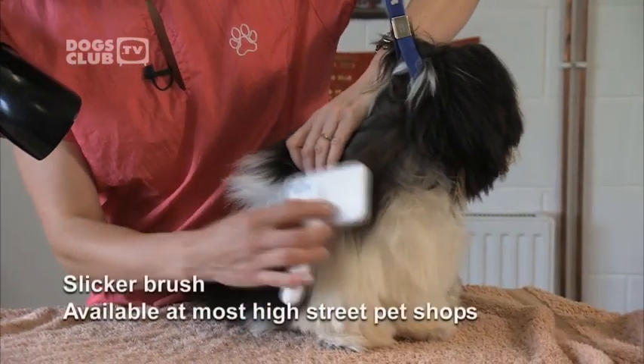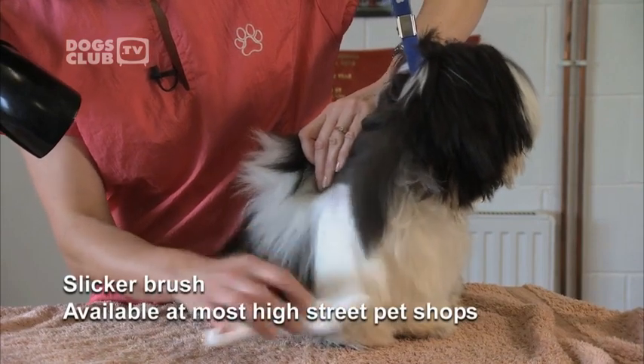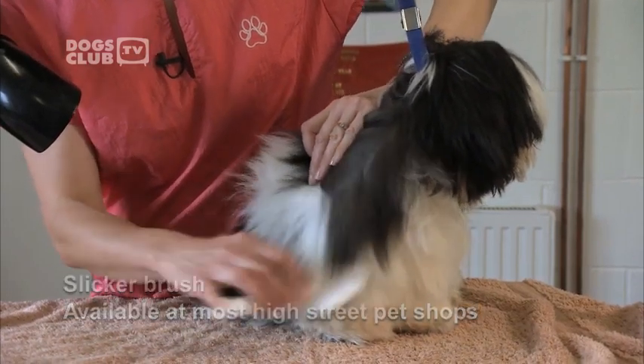I'm using a soft slicker brush. The technique I'm using is called line brushing. With this technique, we'll make sure the coat gets brushed right down to the skin. Line brushing is a precise process that involves pulling the dog's hair apart and brushing the undercoat. Jitka divides Izzy's coat into sections and brushes small areas at a time, working in the direction of the hair. When you brush the face, you have to be extra careful around the eyes and nose. Protect the eye with your finger and brush around.